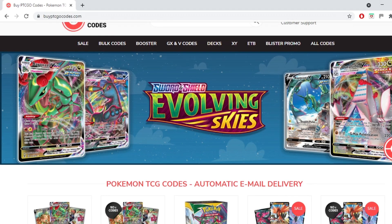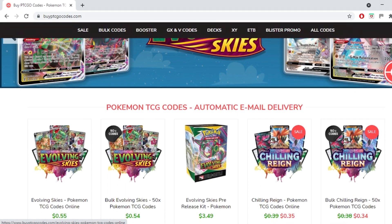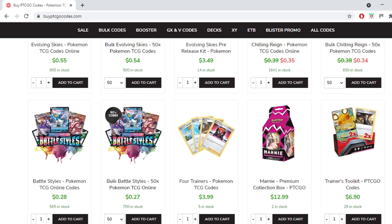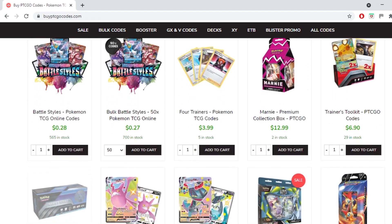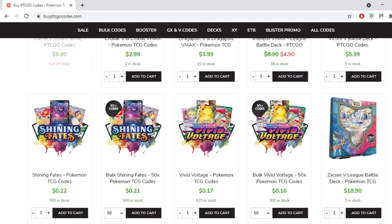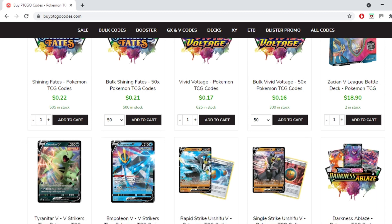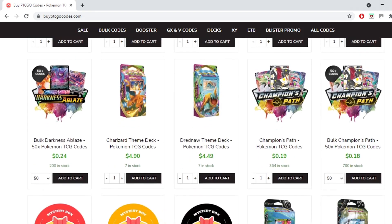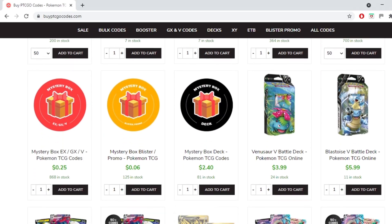This video is brought to you by buyptcgeocodes.com. It's a great source to buy all your codes to play the Pokemon Trading Card Game online. They have a large variety of codes at reasonable prices and provide instant email delivery on purchase. If you use the code KABIGON5 you'll receive 5% off your order. Check them out and let them know I sent you.